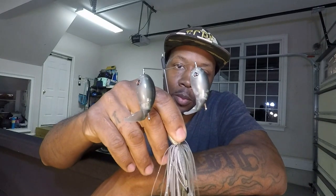Next up, everybody knows what this is — the Double Pop Whopper Popper. Then we have a Buzz Bait from Undertaker Baits.